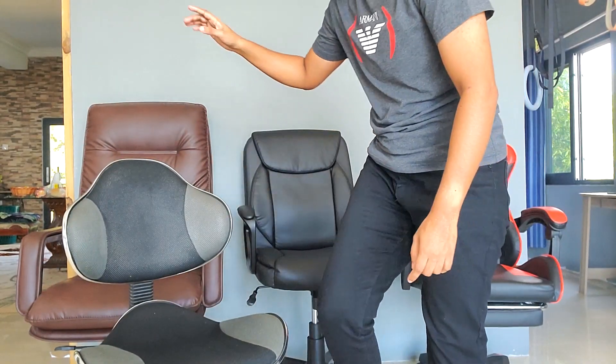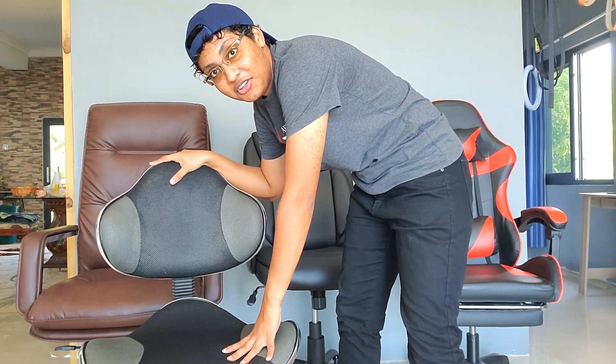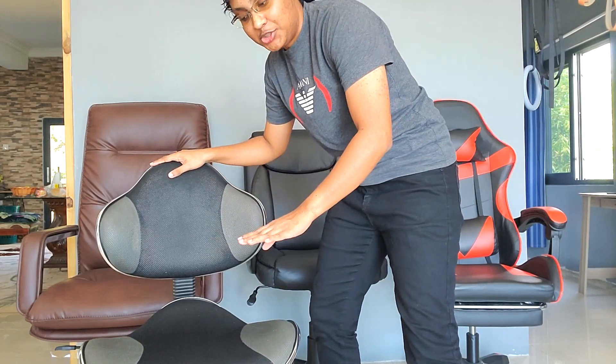I want to talk about these chairs, the price, and whether they're worth it. Starting with the first one — I got it at Court, a furniture store all over the Caribbean. It was seven thousand dollars when I got it. I bought this chair because I borrowed a desk from my uncle that was very short, so I needed a chair with no arms that can go very, very low. This chair fit the bill, but it's not a very comfortable chair, to be honest.